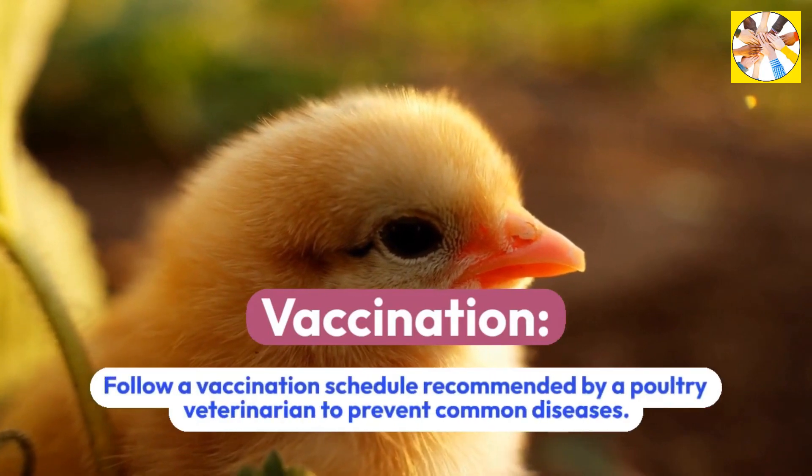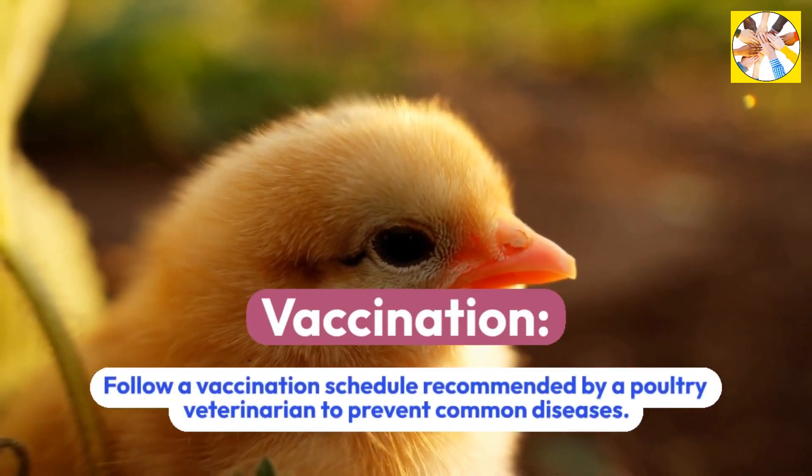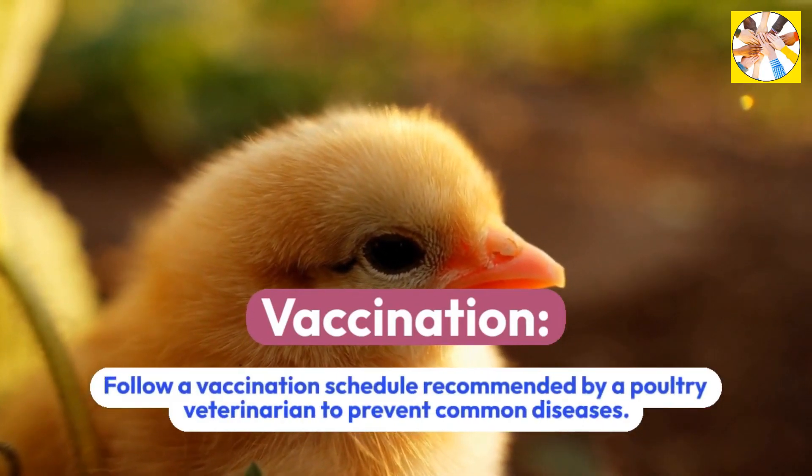Vaccination: Follow a vaccination schedule recommended by a poultry veterinarian to prevent common diseases.